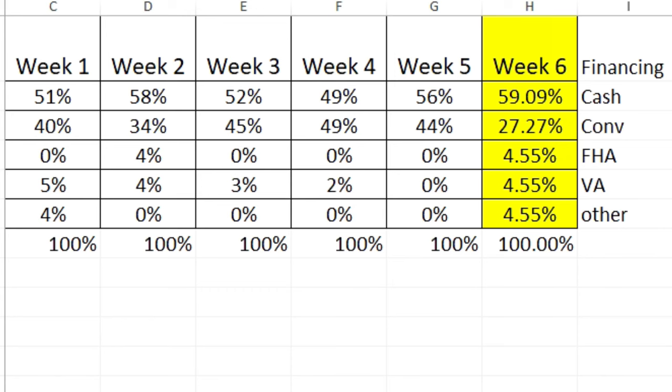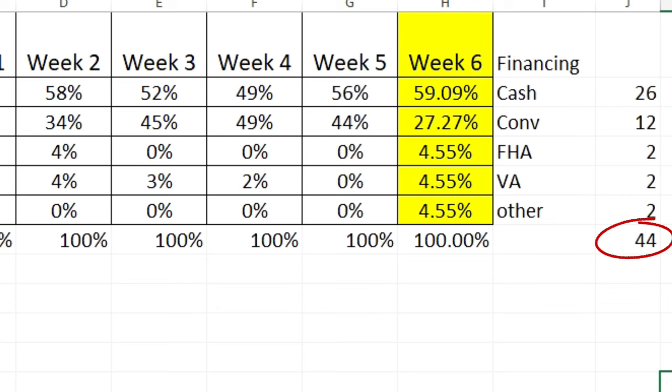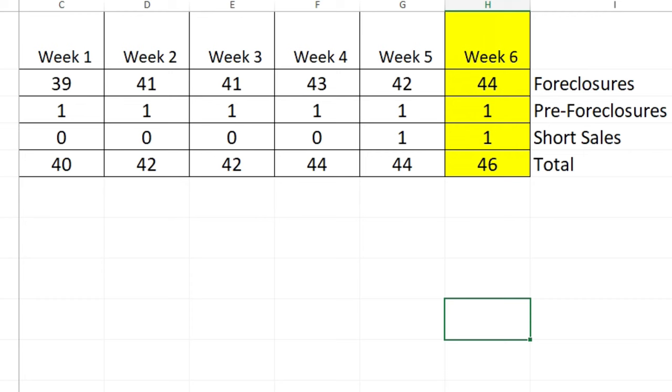Now, how do people pay for these condos? Because condo sales are fewer than regular home sales, I show the totals alongside the percentages. Out of 44 total: cash — 26 buyers, 59%. Conventional — 12 buyers, 27%. FHA, VA, and other — 2 each, about 4.5% apiece. You see a much bigger share of cash sales in condos than in regular housing, where it's about one-third — here it's nearly twice that.